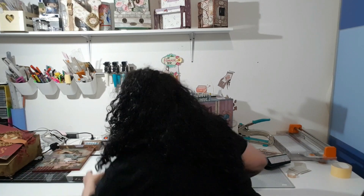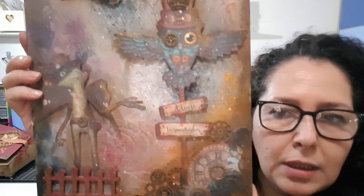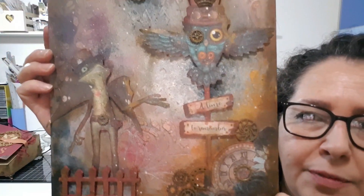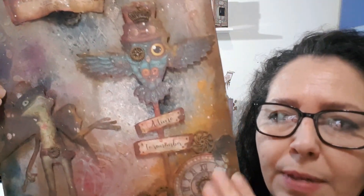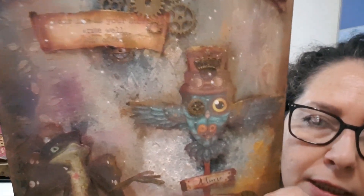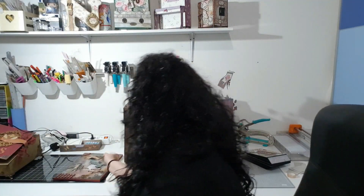El siguiente trabajo fue una tabla que hice con la colección Stimpan. Ellas nos mandaron la tabla y algunos productos que nosotros les pedimos para realizar el proyecto. Como veis está mi amiga la rana esperando, aquí la nieve — veis que tiene bastante brillo el proyecto — y está un poco mezclada con engranajes, muchísimas texturas. No se aprecia muy bien pero en la foto podéis verlo; tiene bastante brillo y quedó muy chula. Este es el segundo proyecto.